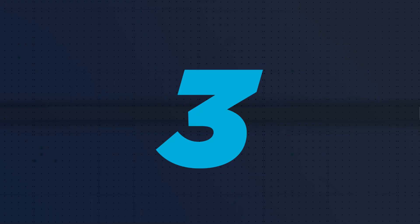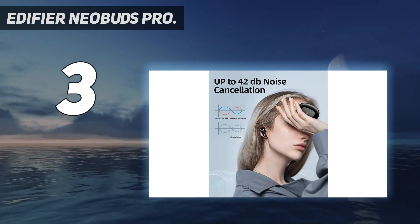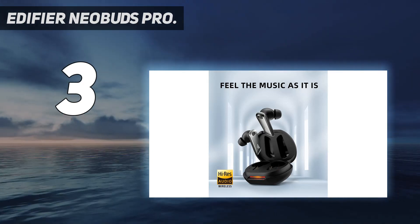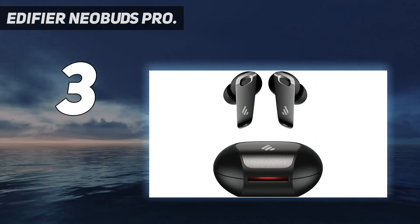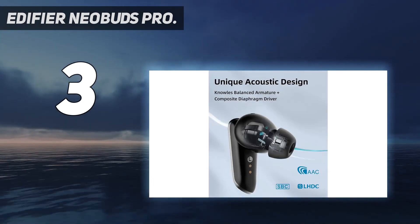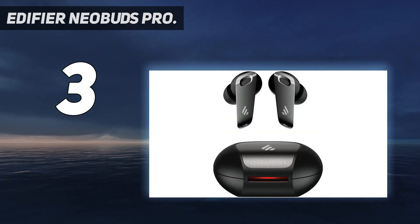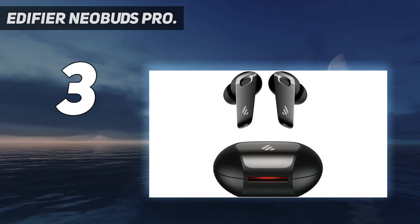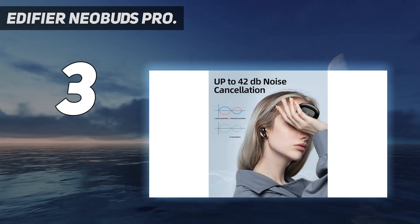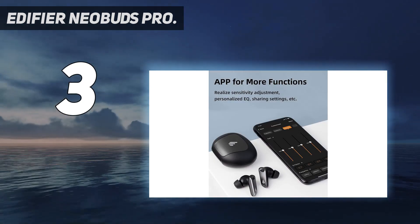At number 3: Edifier NeoBuds Pro. The NeoBuds Pro was arguably the most impressive wireless earbuds to launch last year. How Edifier managed to squeeze high-end specs into such a relatively affordable package is surprising. Underneath its stylish construction are a 10mm driver and Knowles Balanced Moving Iron Coil, each designed to handle separate sonic duties, plus a manual EQ and Hi-Res Streaming Codec support — LDAC and LHDC — features usually found in luxury models.